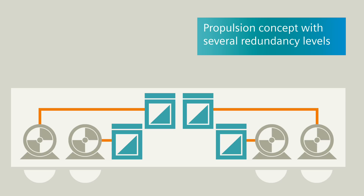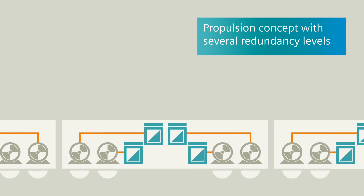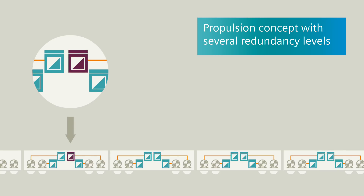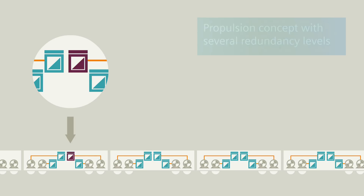In this case, an innovative permanent magnet excited motor is used. With this redundancy concept, one unavailable traction converter hardly impacts the system drive power.